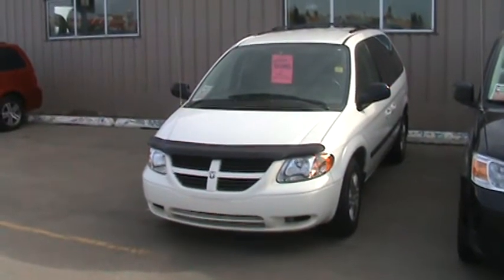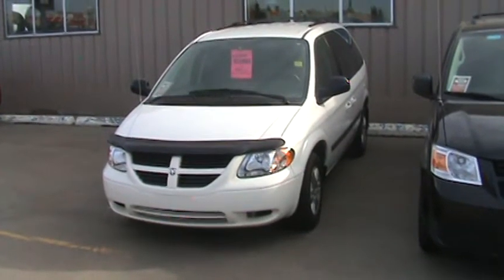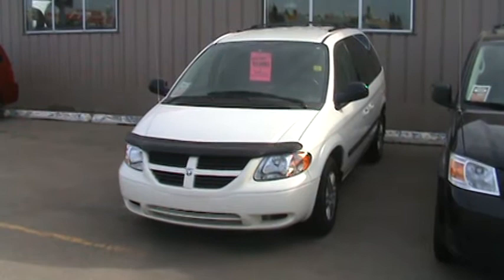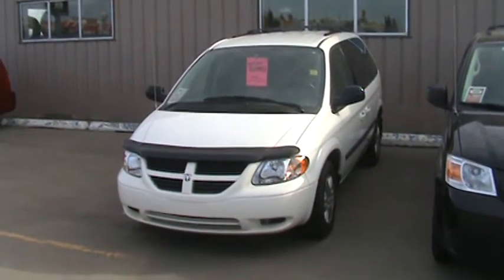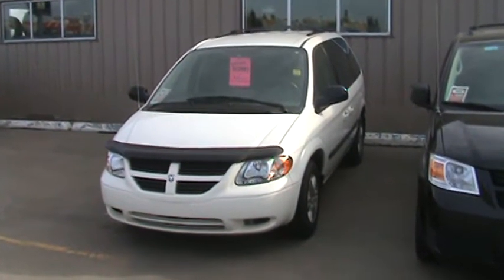Hello, this is Curtis Sluisler at Airdrie Chrysler. I'm here to show you our 2007 Dodge Caravan. I can be reached at 948-2600, or you can email me at curtis@airdriechrysler.com — that's Curtis with a K. To see more vehicles in stock, videos can be found at airdriechryslerTV.ca.